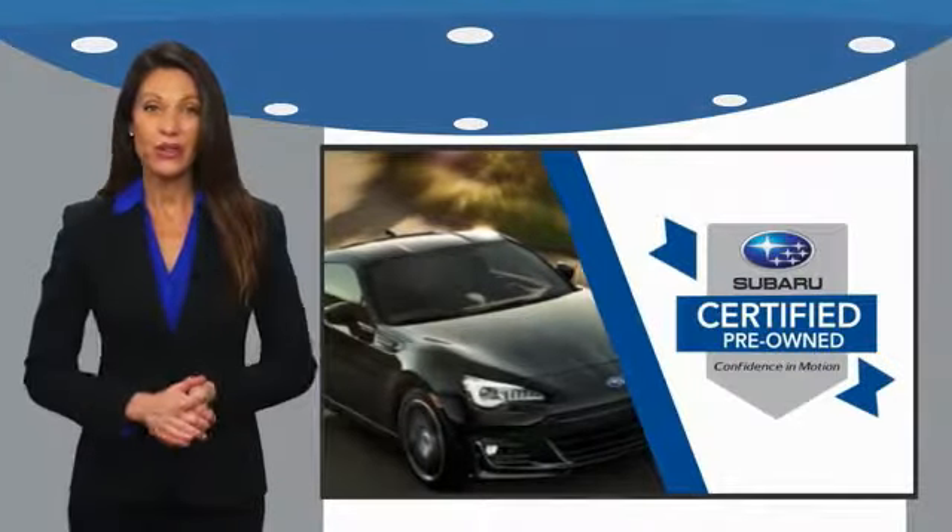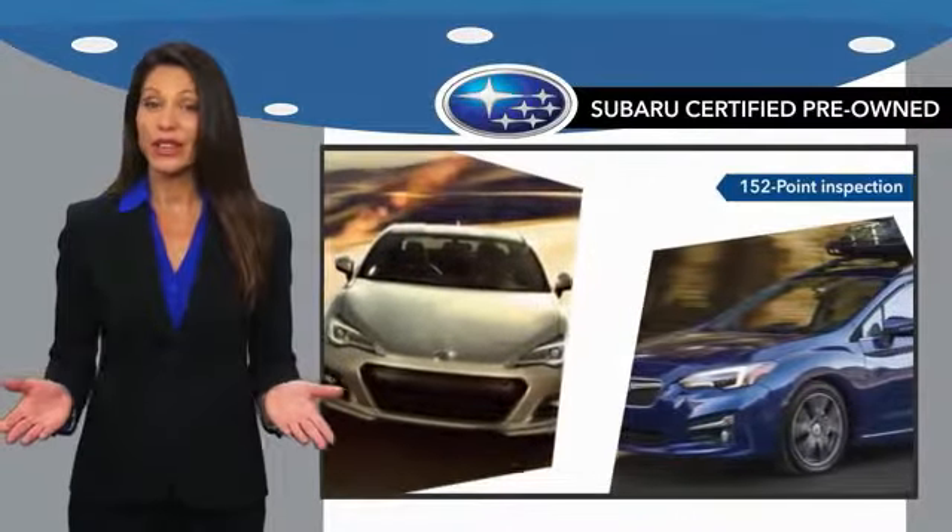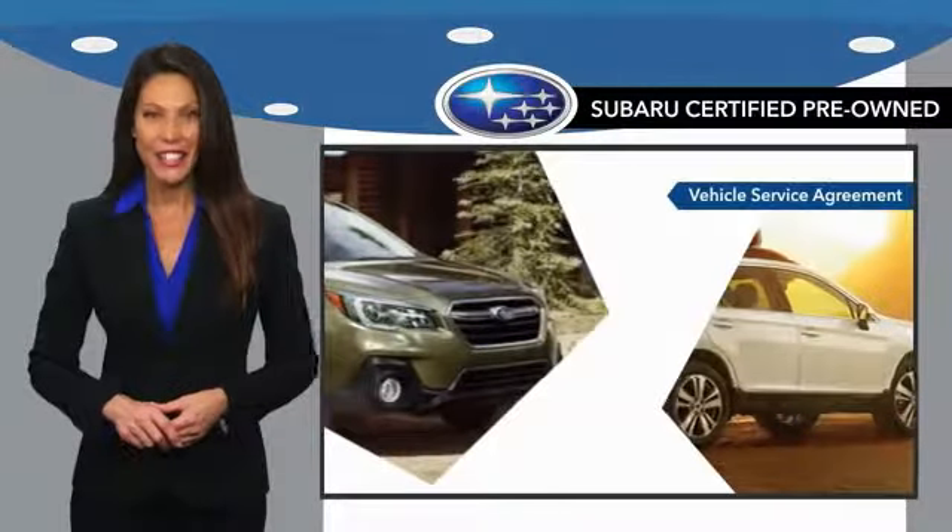Subaru certified pre-owned vehicles have no secrets. You never have to wonder about vehicle history, reliability and durability.